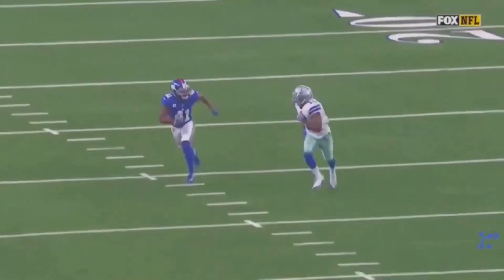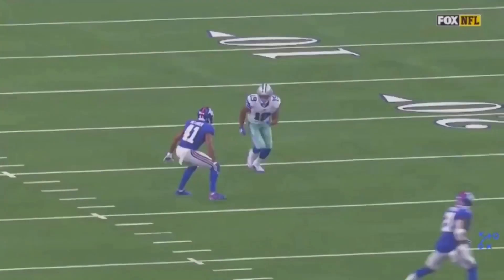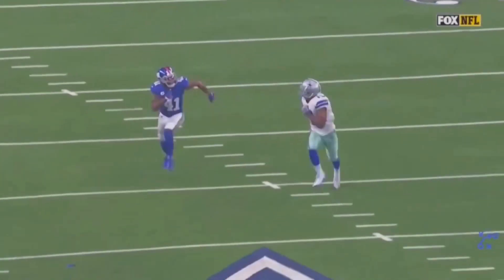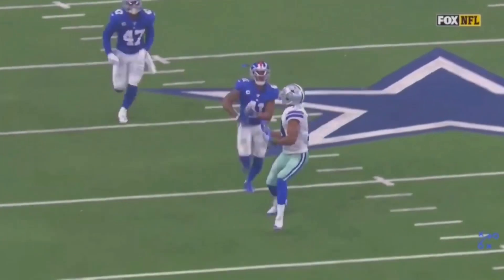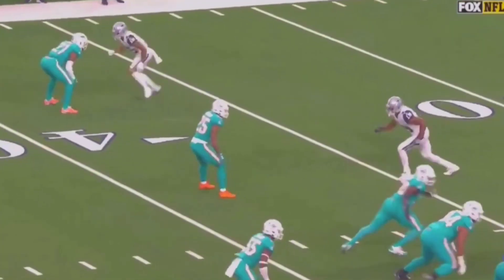You see the separation he's able to get. Let's watch it full speed one more time. Great job using this kind of hesitation walk-off release — and we're going to look at that a couple more times in this clip. Hesitate, kick up into second gear. When we know we're faster than this guy, quicker slots on a linebacker or strong safety walk-down, it's a great release to use.